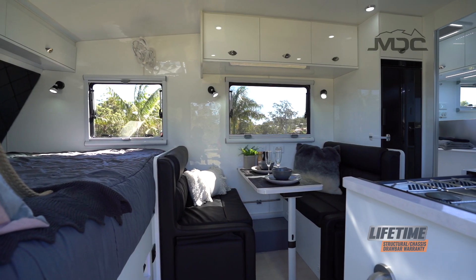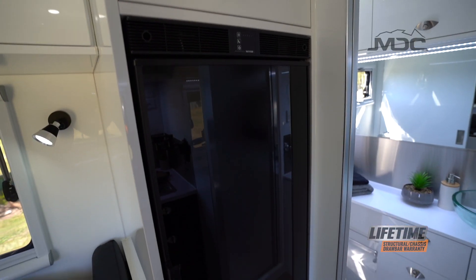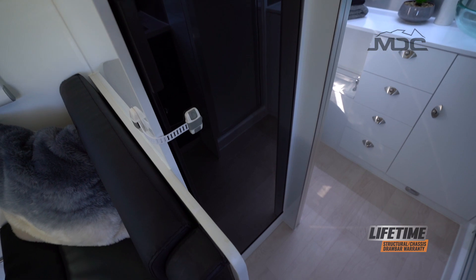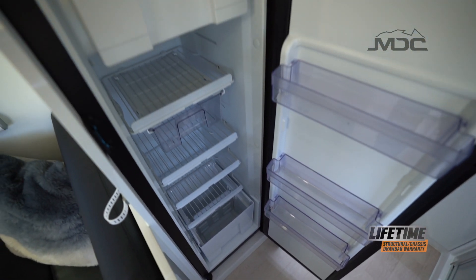When camping off-grid, food storage is an important part, which is why MDC have included the quality Thetford 152 litre fridge freezer. Keep your food and drinks at the correct temperature, conveniently located within easy reach of the internal kitchen.